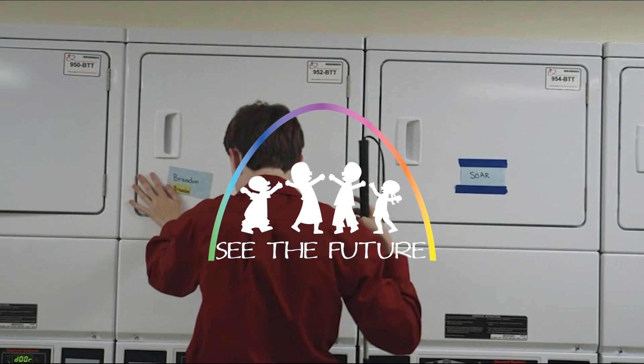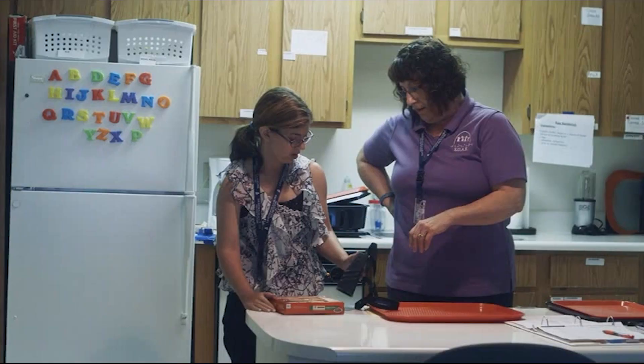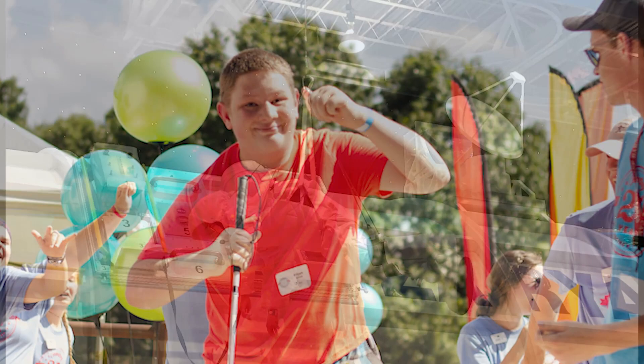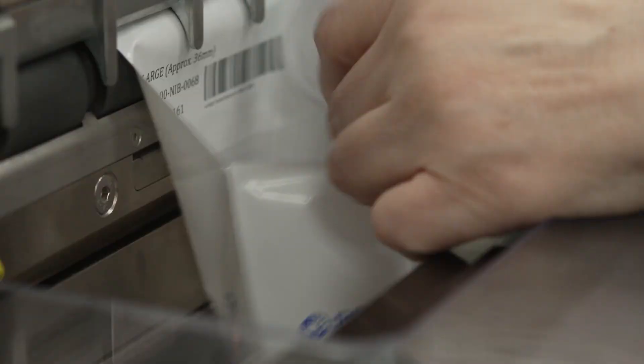Our See the Future outreach programs assist students in the areas of technology adaptations, activities of daily living skill development, and scholarships to educational and recreational camps, including Camp Barnabas in Purdy, Missouri, and Space Camp in Huntsville, Alabama. We also operate a mobile low vision clinic for children throughout the state.